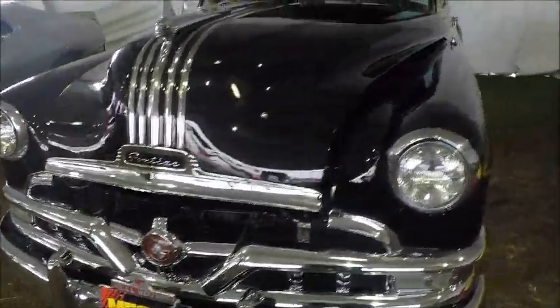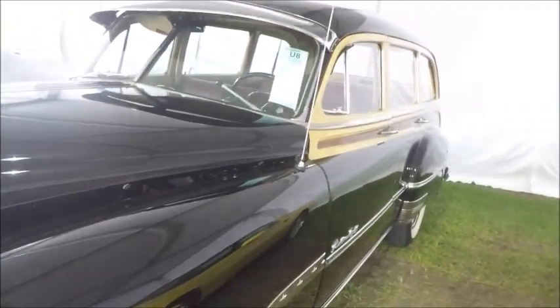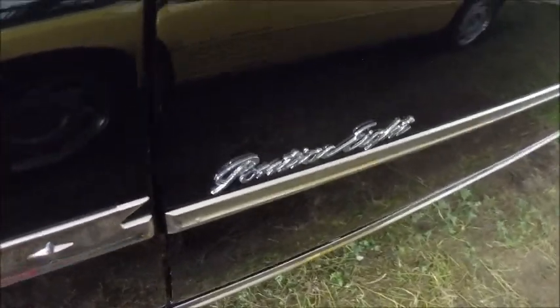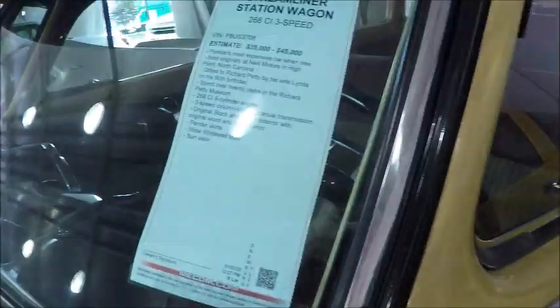This is a 1951 Pontiac Streamliner station wagon. And as the ticket there and the windshield will reveal, this is a special one. This was in the Petty family — Richard Petty gave it to his wife. And there it is.